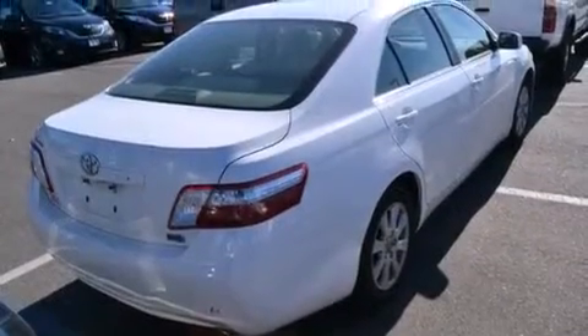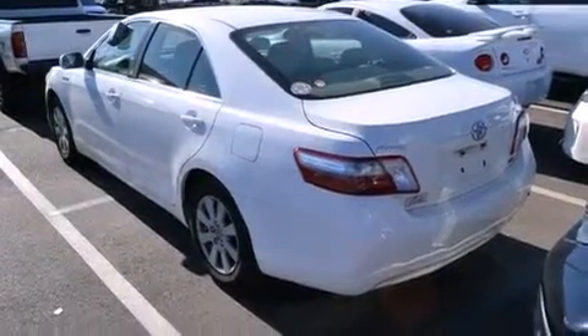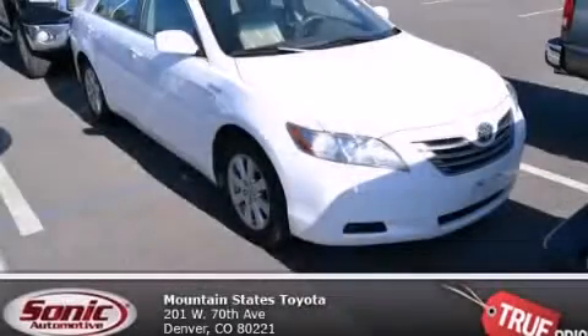With an EPA estimated rating of 38 miles per gallon on the highway, fuel efficiency is still high on the list of priorities. This vehicle is sure to sell fast. Call and arrange your test drive today.